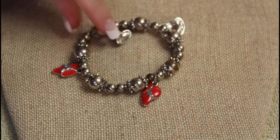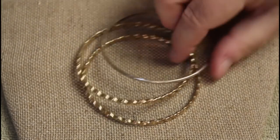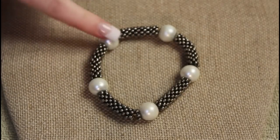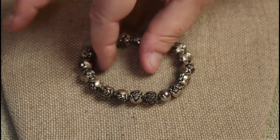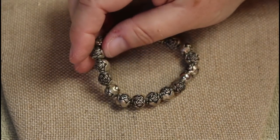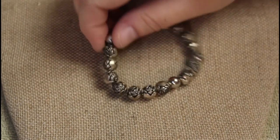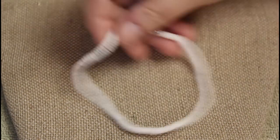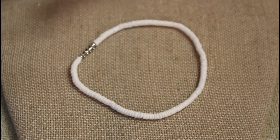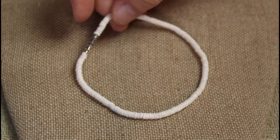We have a couple more nicer bangles, a Red Hat bracelet in silver tone, and a few more bangles. We have a stretchy one with kind of a snake feel and some faux pearls, and another stretch bracelet with very lightweight metallic beads in a rose form. And of course we always have to have one — puka shells, which I think is actually an anklet. That'll do it for the bracelets.